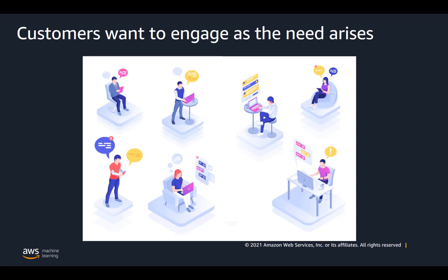Why are we talking about informational bot use cases? Ultimately, it's about our customers and what they need. Customers want to be able to engage as the need arises — to interact with brands, companies, and employers when and where they choose. They need to be able to ask questions and get them answered 24/7 through the channels that are most frictionless for them.